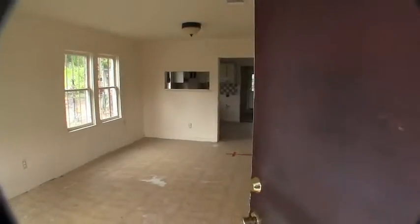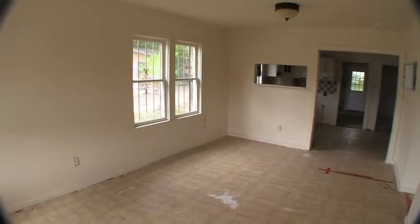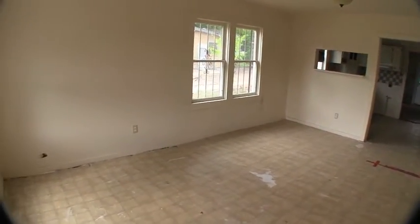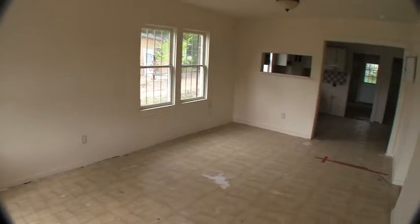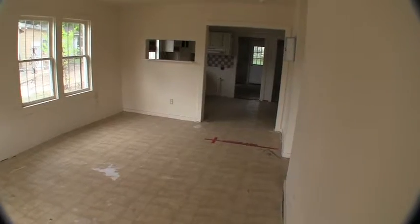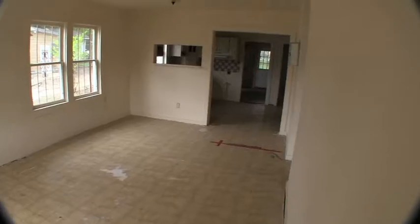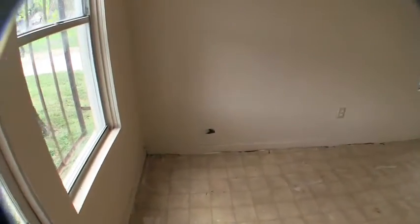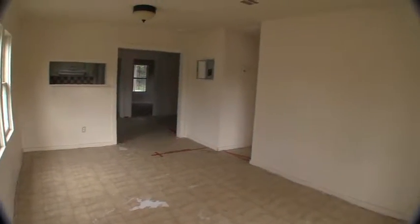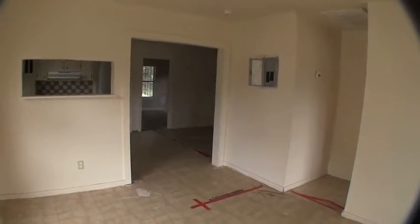As we walk into this home, it is a three bedroom, two bath home, approximately 1,064 square feet. So it's going to be basically like a starter home. You're going to have one combined living and dining area, which is where we are now. This area has linoleum flooring and a little bit of sheetrock repair that needs to be done. A fresh coat of paint and some flooring throughout the house is going to make it about 80 to 90% completed.